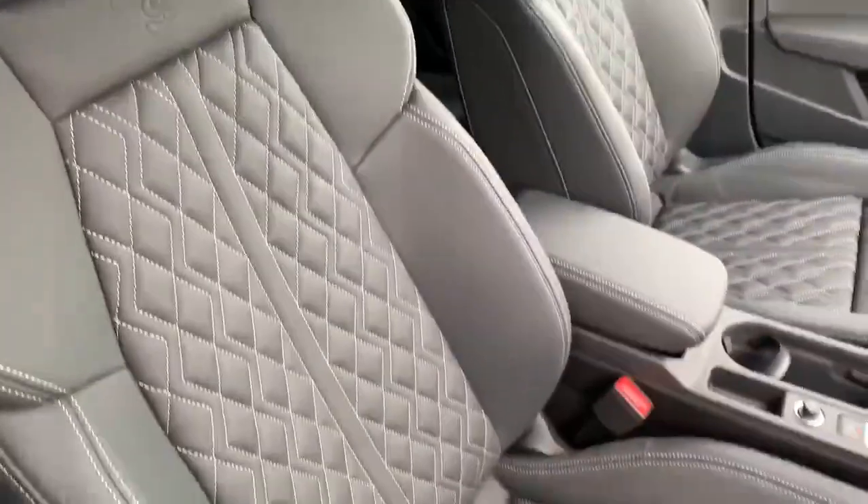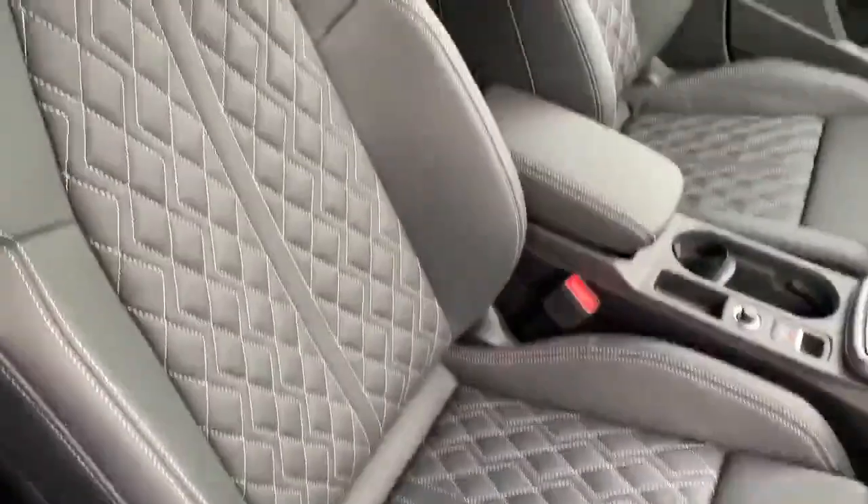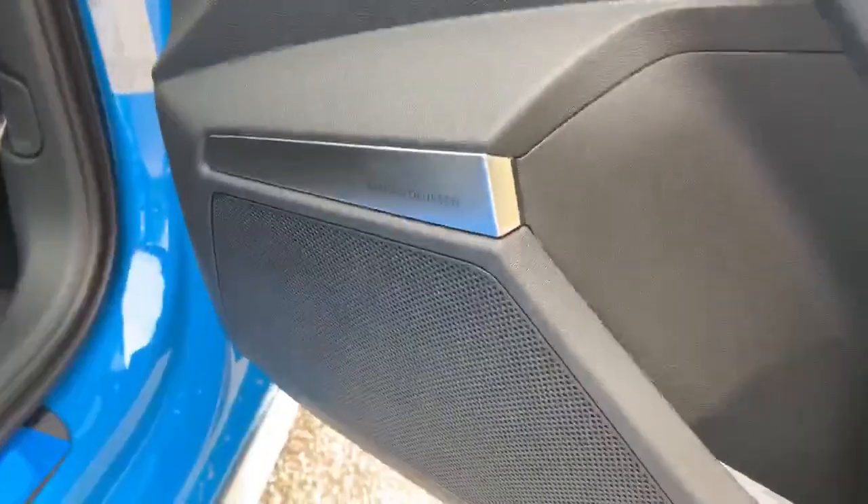Inside we have the full leather interior and the front sports seats. The two front seats are heated as well. This car is also equipped with the Bang & Olufsen sound system.